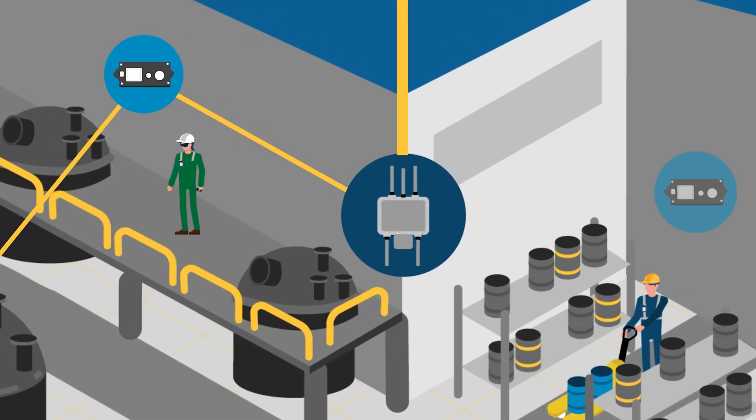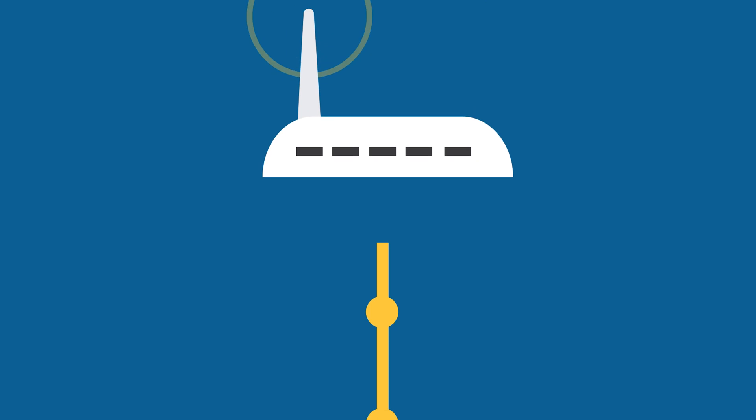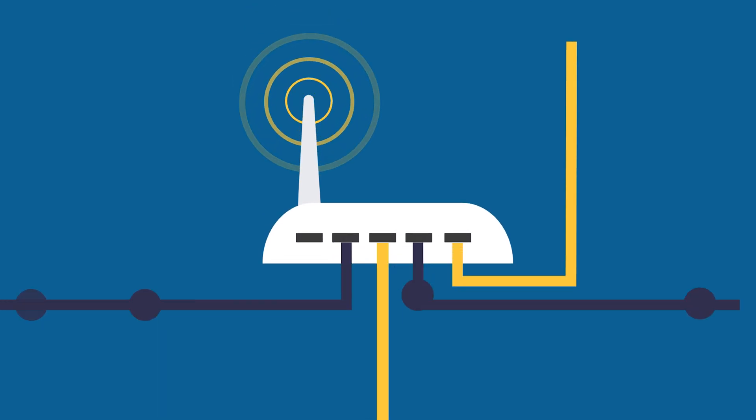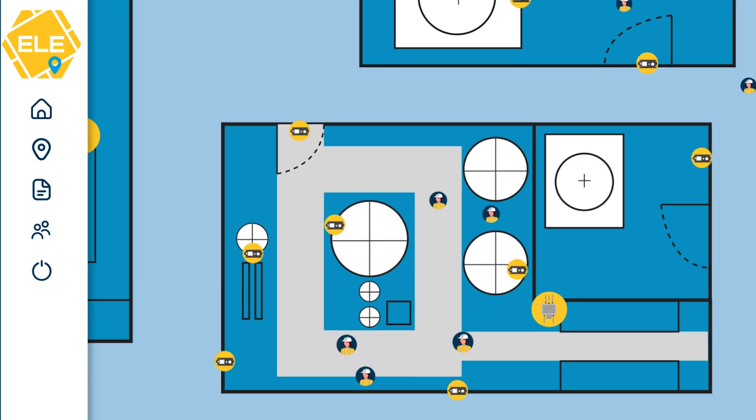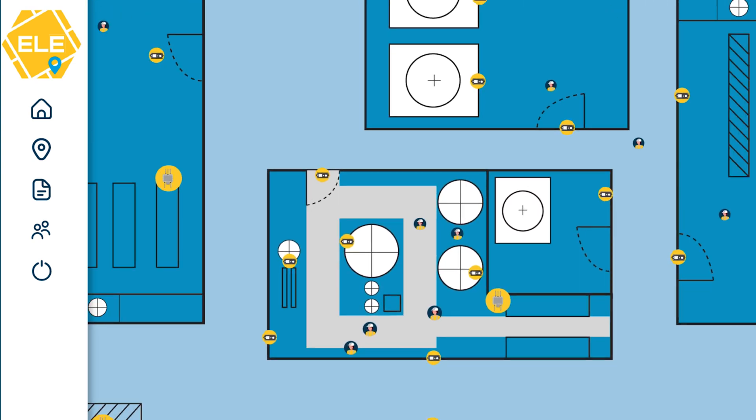Once the gateway receives the data, it sends it via the network directly to the Extronics location engine. The location engine uses its proprietary algorithm to determine the tag's location. The tag's position is then placed on the sitemap.